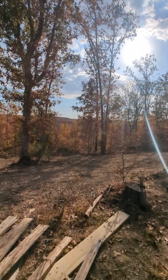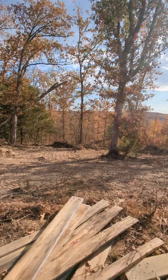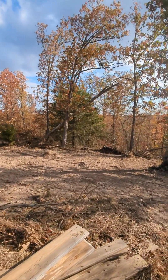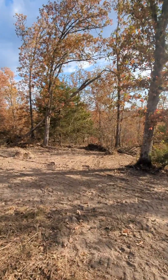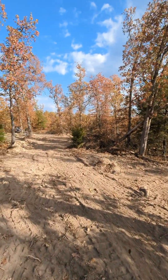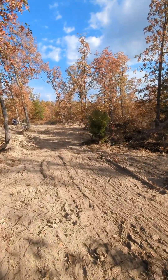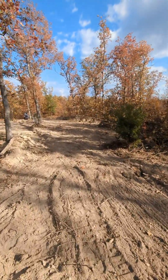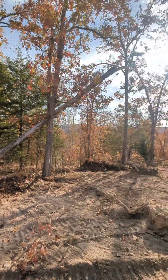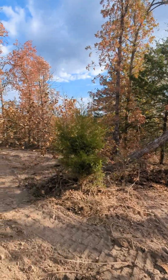Seth has cleared most of our first perennial garden space and we're going to walk around and I'll show you everything else that he's gotten finished. Look at this, you guys — oh my gosh! So we are walking towards the front half of where the cabin is going to be right now, and all of this gorgeousness is going to be part of our view.